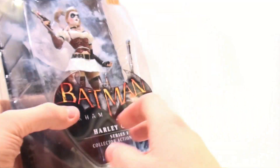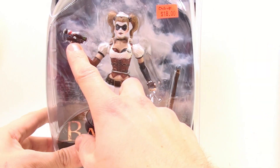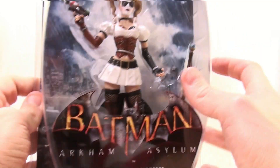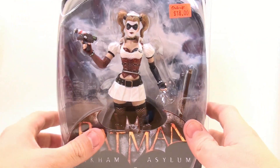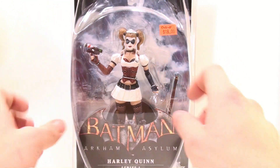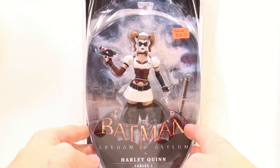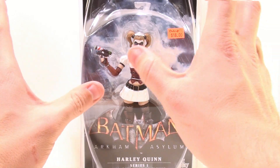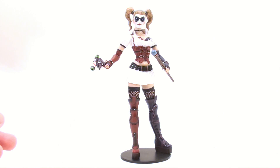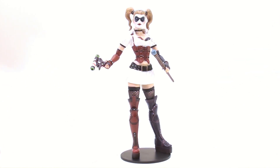Welcome to the Asylum — just an absolutely fantastic figure. She comes with probably more accessories than anybody else: a gun and a cane. I'm actually kind of curious to see what her articulation is going to be like. This is a gorgeous looking figure — she is downright sexy looking. Let's get her open and see how cool she actually is — literally a fanboy's dream come true.